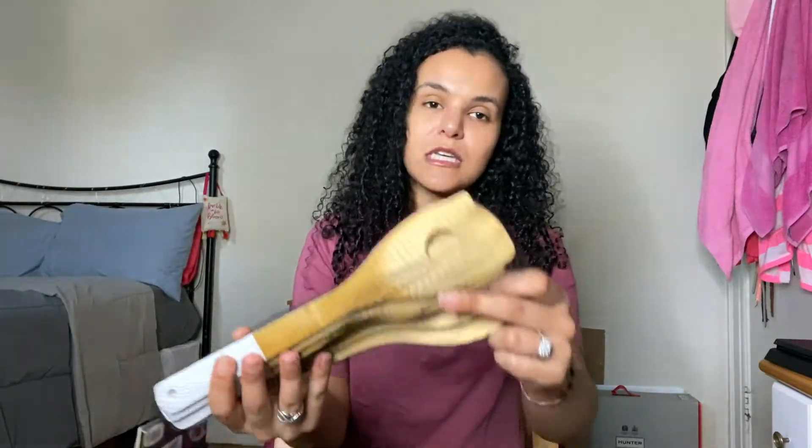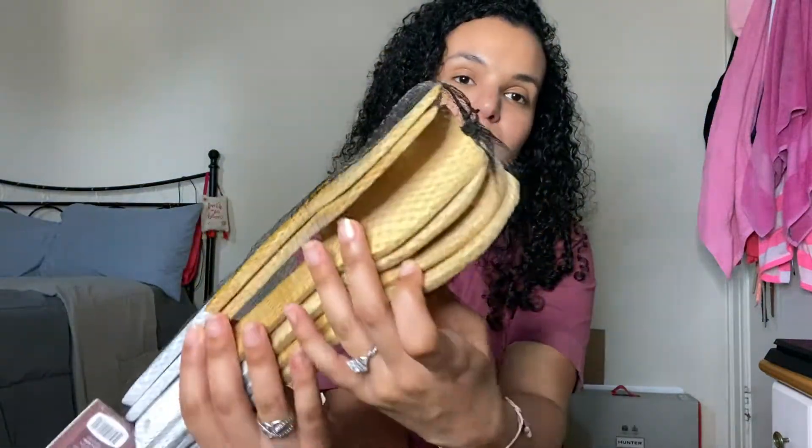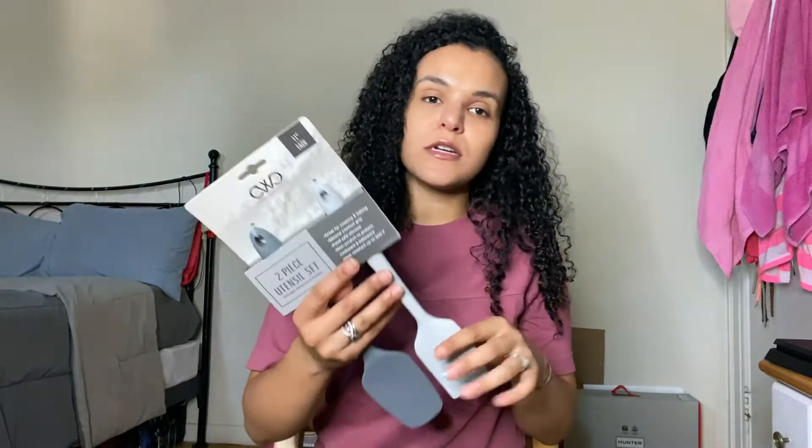Moving on to a couple of things I got for my apartment. I grabbed these six-piece bamboo utensils. My wooden spoons were getting frayed at the tips, so I replaced them. This set comes with six different tools — a spoon, a spatula, and more — and it was $3.99, so six pieces for about four dollars. I also grabbed this two-piece utensil set that is 100% silicone with a comfort grip, non-scratch, which is the main reason I got it so I don't scratch my pan. That was also $3.99.